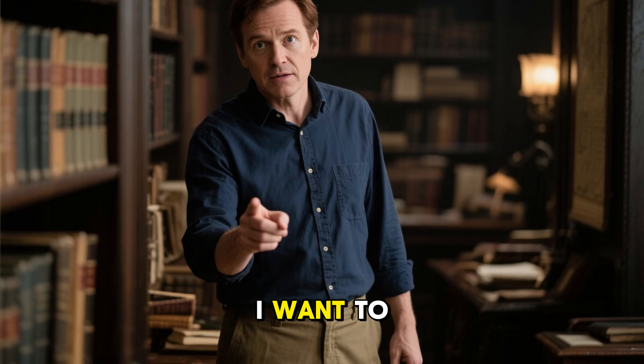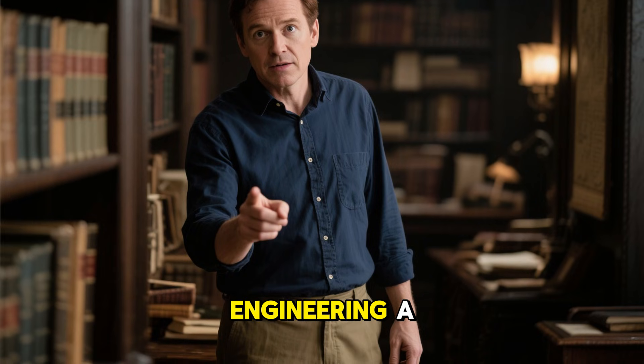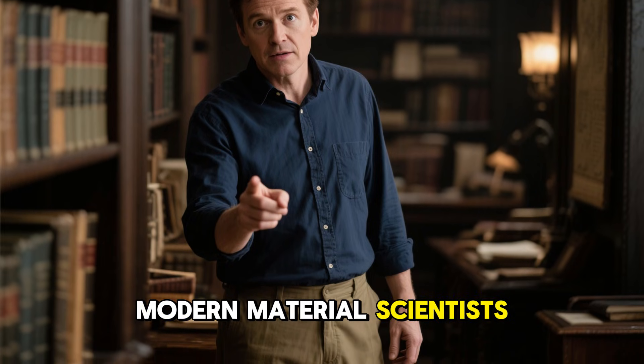For the first minute of this story, I want to take you back to one of the most puzzling chapters in wartime engineering, a chapter that still confuses modern material scientists today.